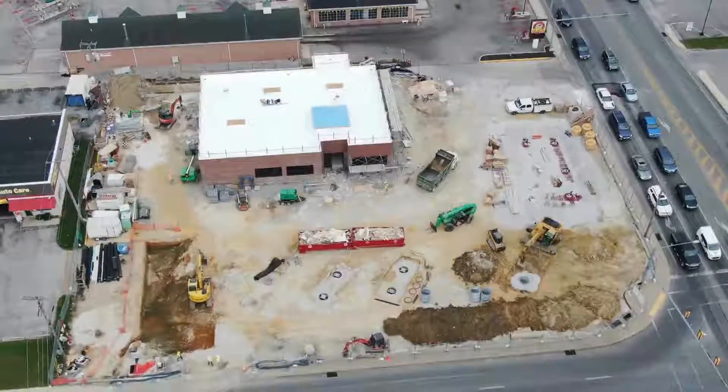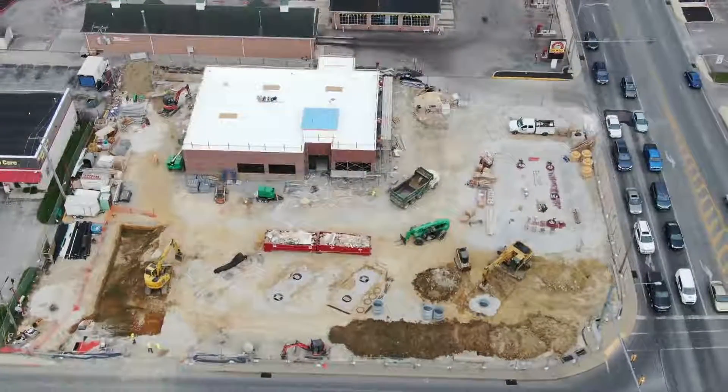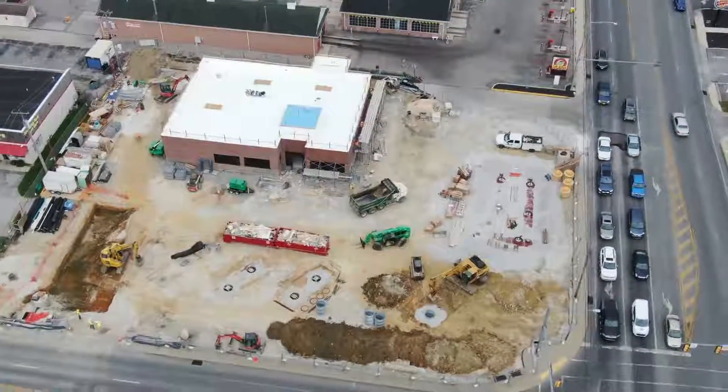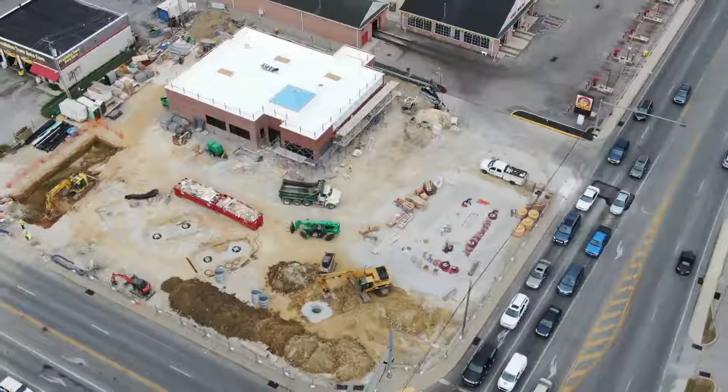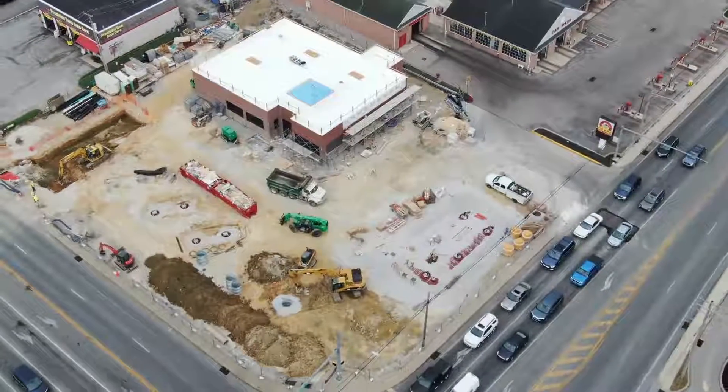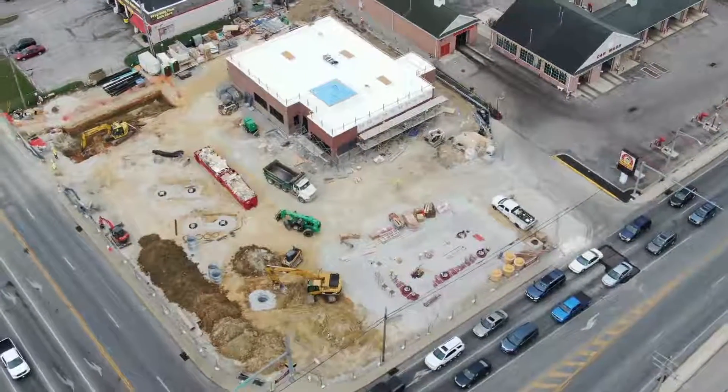Hello, everyone. Here we are on a Monday afternoon, 23rd September 2019. It is approximately 4 o'clock in the afternoon, and we're making another flight around the Sheetz Project on Corral Street.